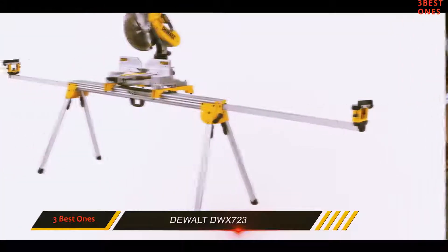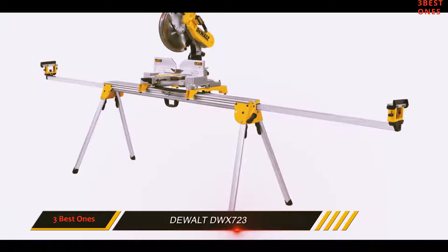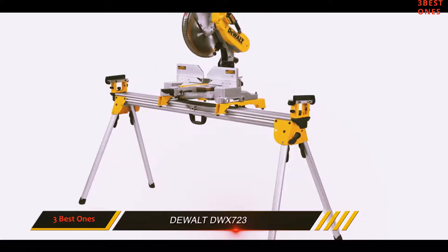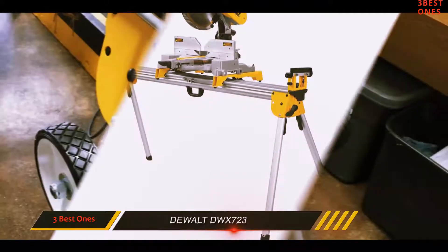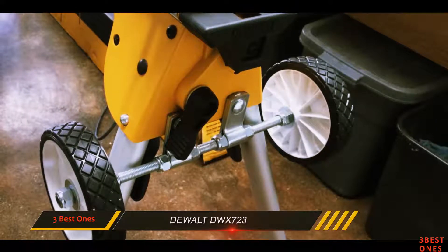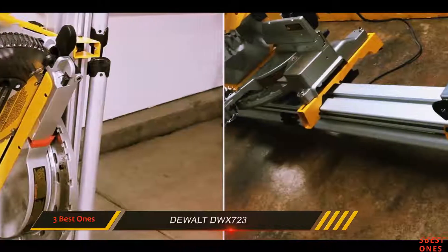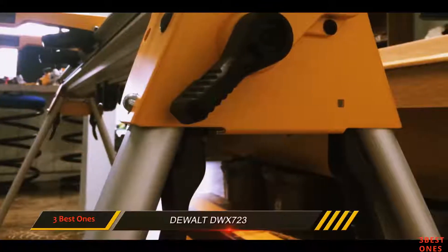When fully extended, the stand is 32 inches high and 150 inches wide. But you can fold it so it's only 6 inches high and 73 inches wide. You shouldn't have any trouble carrying this around, as the stand only weighs a mere 35 pounds. This will last for a very long time. The Dualt DWX 723 comes with a 3-year warranty and a year of free service. It also comes with a 90-day money-back guarantee.